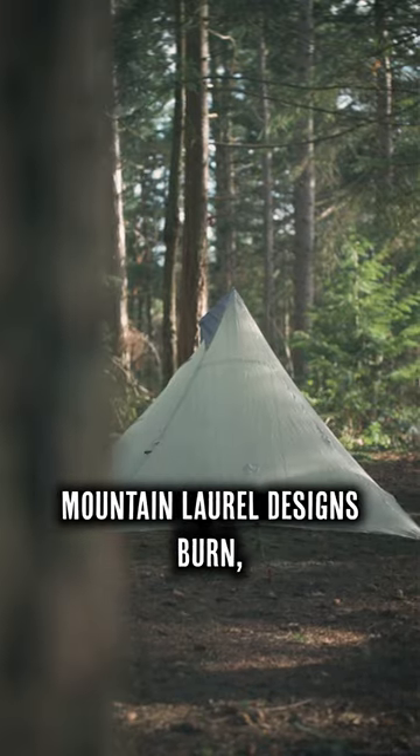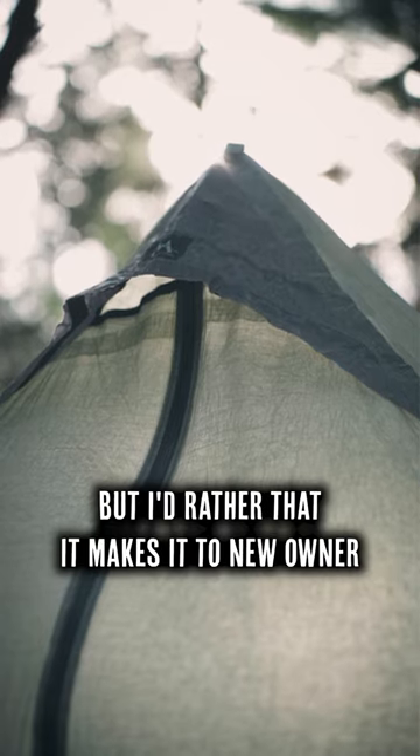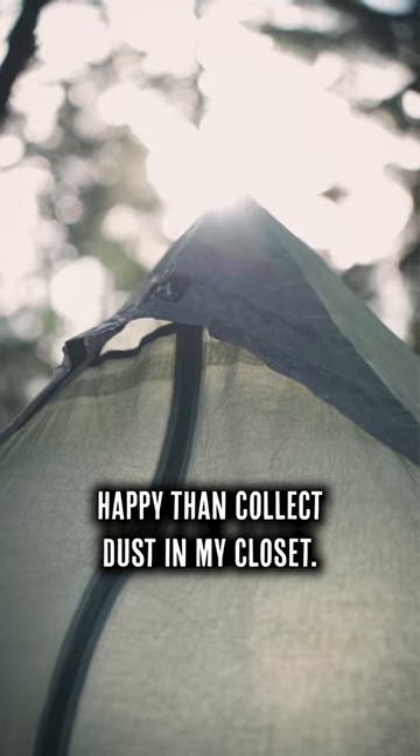Like my Mountain Laurel Designs burn, I'm sad to see the Duomid go, but I'd rather that it makes its new owner happy than collect dust in my closet.